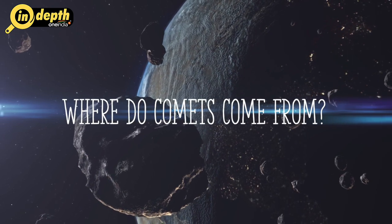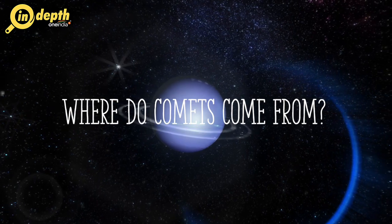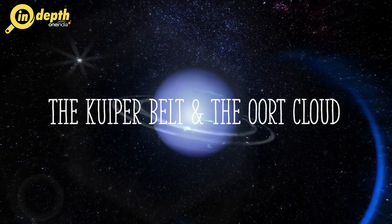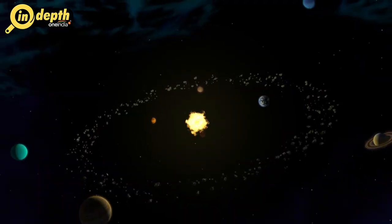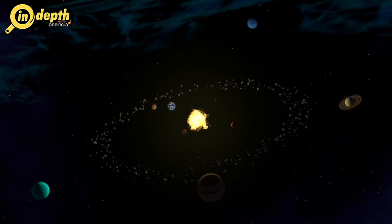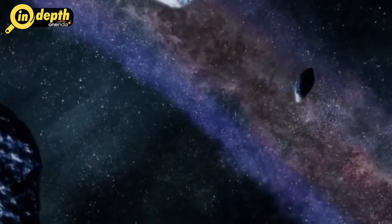Comets are mostly found far away from the Earth in the solar system. Some exist in a wide disk beyond the orbit of Neptune called the Kuiper Belt. We call these short-period comets. They take less than 200 years to orbit the Sun. Other comets live in the Oort Cloud, the sphere-shaped outer edge of the solar system that is about 50 times farther away from the Sun than the Kuiper Belt.